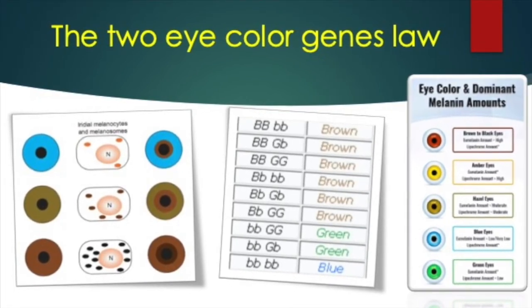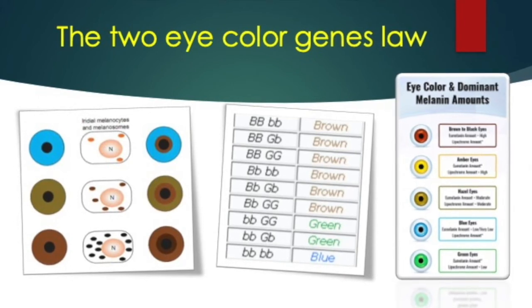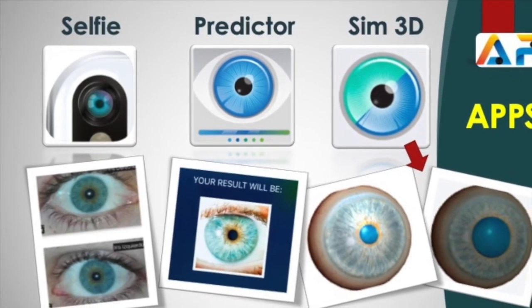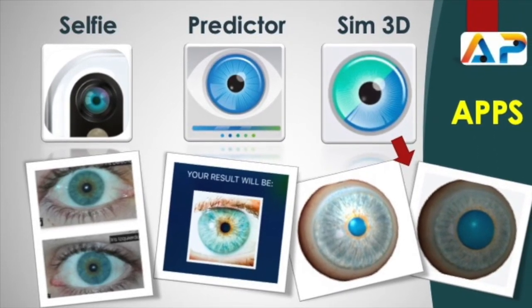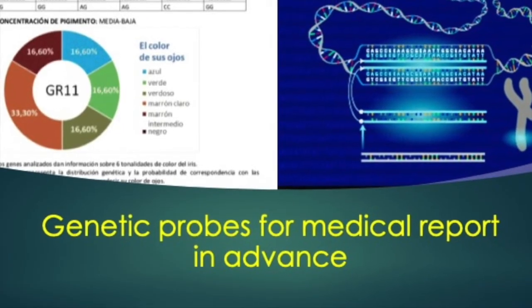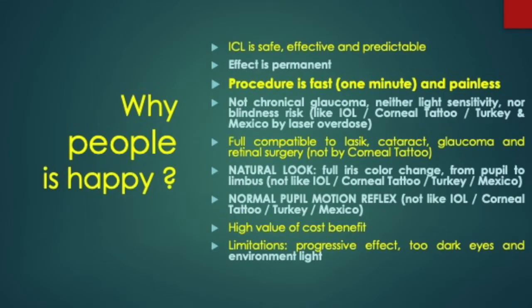Although the population of melanocytes is constant, it is the density of the melanosomes that determines whether the color of the iris is brown, green, or blue. The three applications we have created serve to take high-quality photos of both eyes (Eye Selfie), to predict the color result (Predictor), and to make a 3D simulation (Simulator 3D), checking the influence of light and distance. For patients who do not know their history, genetic testing can be very helpful, using probes to locate the color genes.